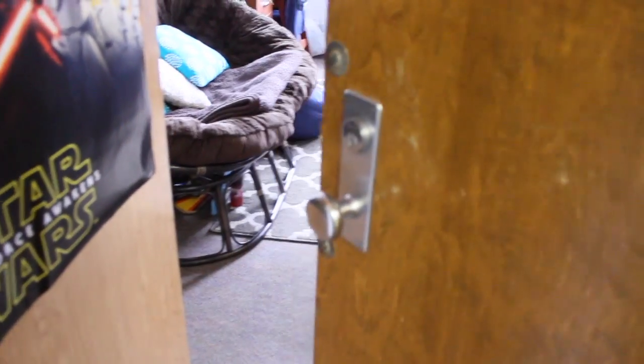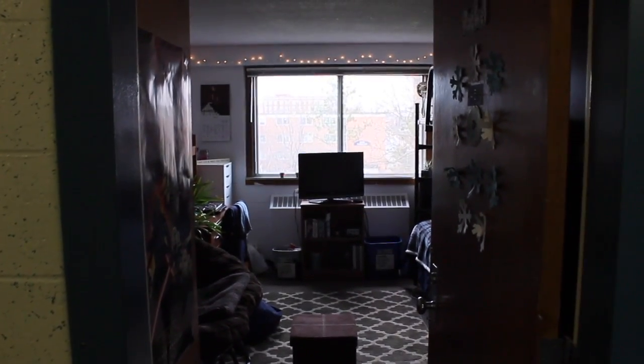Hey you guys! So this is my dorm room. We're going to go on in. This is what my dorm room looks like from the outside, if the door is wide open.